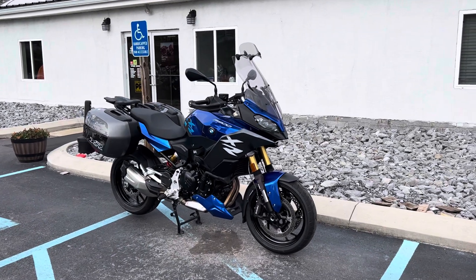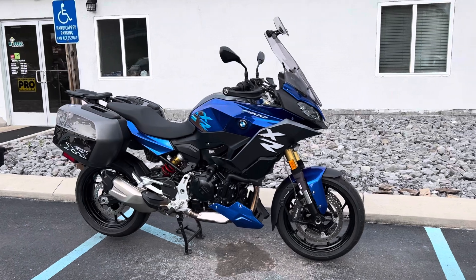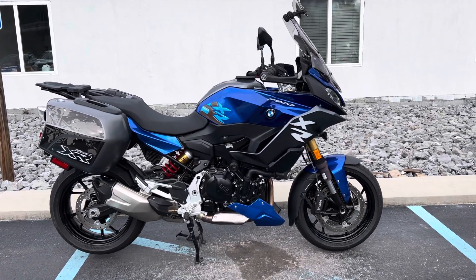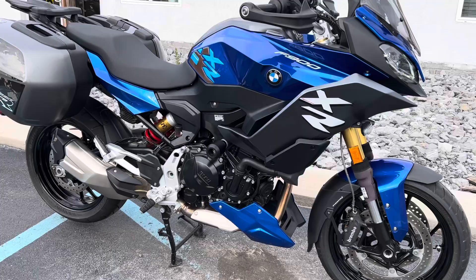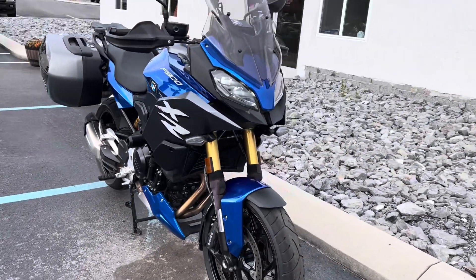Hello, Josh here at BMW Motorcycles of Tyrone, and thank you for your interest in this mint condition 2023 Racing Blue Metallic F900XR, premium package, just 4,200 miles. This is a bike that was originally sold out of our Tyrone, Pennsylvania location here.